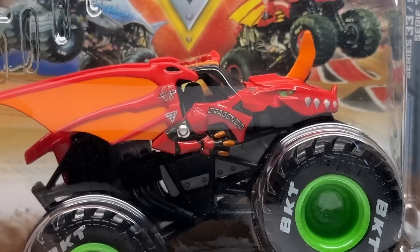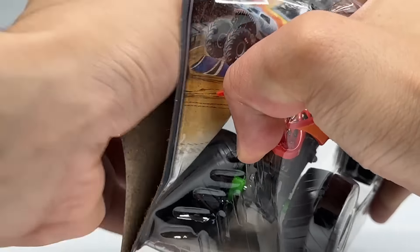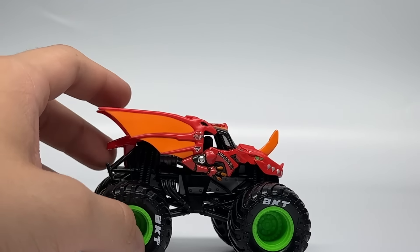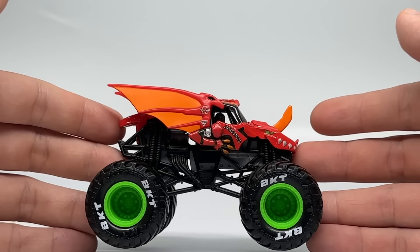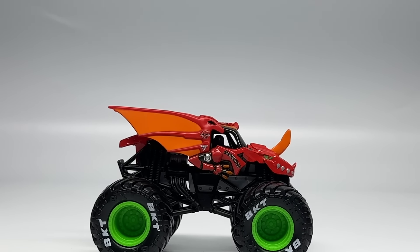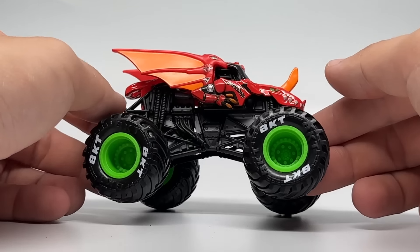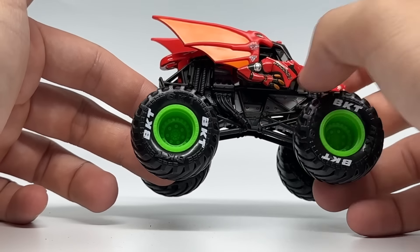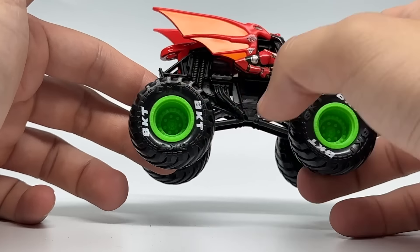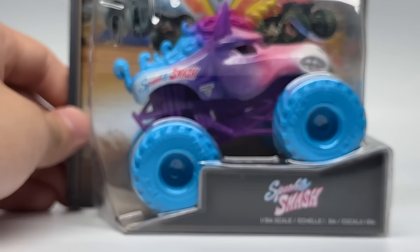We're going to start today with the Bakugan Dragonoid from the Legacy trucks, which includes the BKT printed tires. Bakugan Dragonoid is a very frequently released truck — obviously it's Spin Master's flagship truck for Monster Jam. This is the red and orange body. We did see the specialized blue and yellow Bakugan Dragonoid earlier this year. This is a regular release of the scheme again. Very clear graphics — it has a black roll cage with gray chassis, bright neon green rims, and black tires with BKT printing.